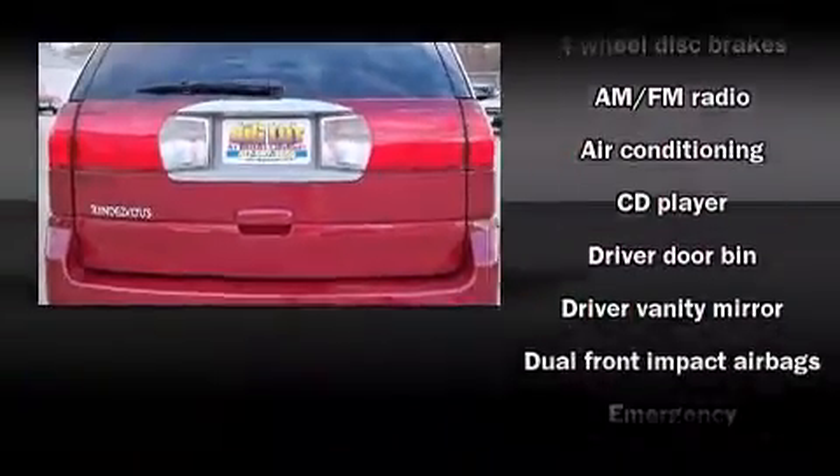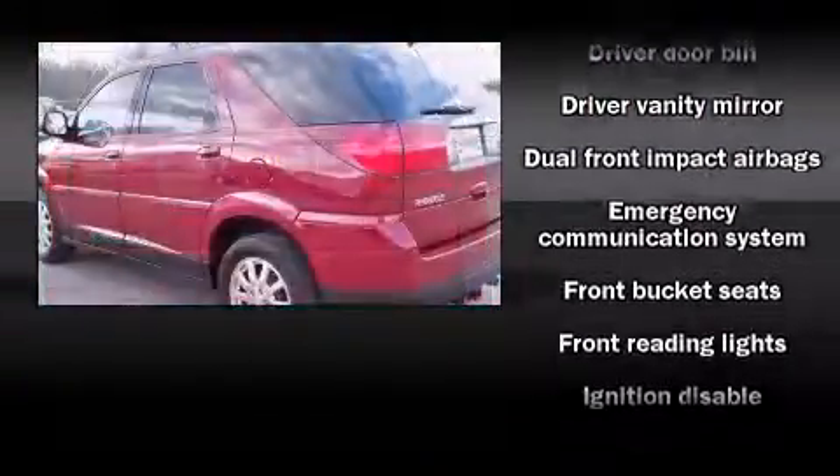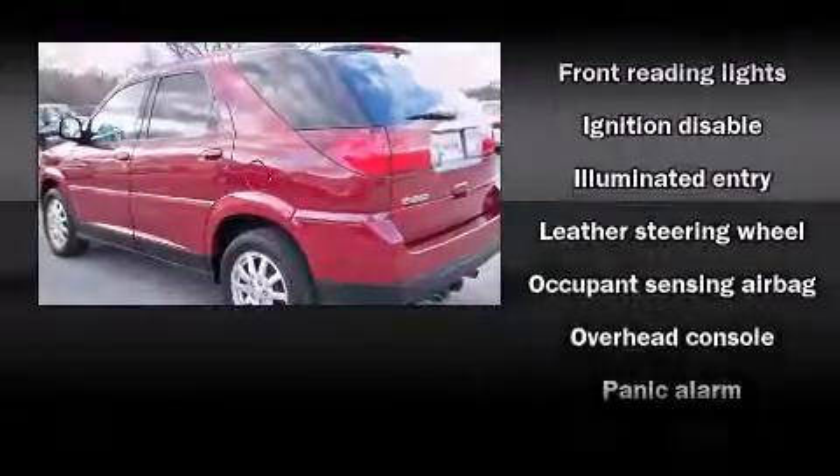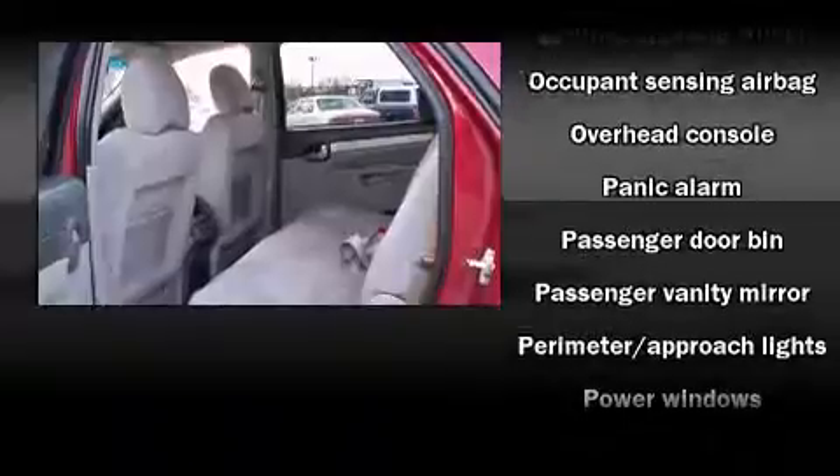Passengers are protected by various safety and security features, including dual front impact airbags with occupant sensing airbag, a security system, OnStar, and four-wheel disc brakes.